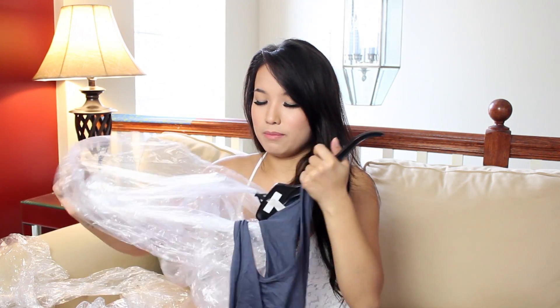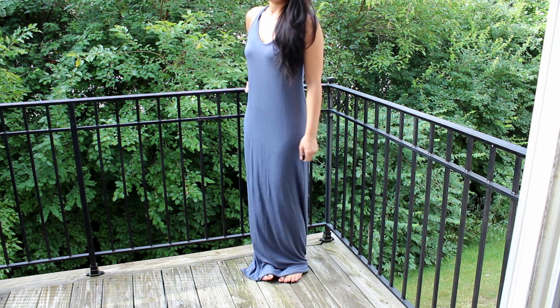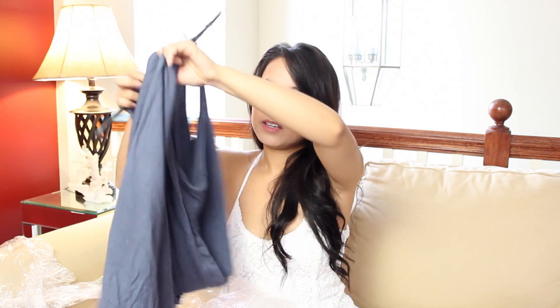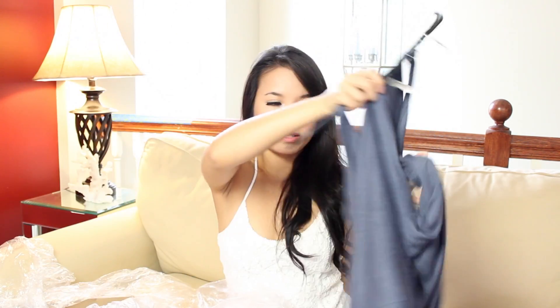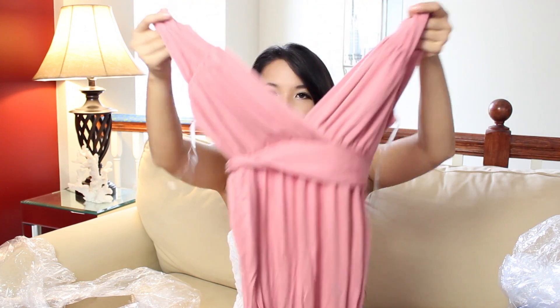I actually have one that I wore already — I had to go upstairs and grab it. It is more of a gray-bluish color. It's so pretty and it's long, so I can basically just cut the bottom part a little bit to make it my height. This one I got separately, and I think it might be a different brand.